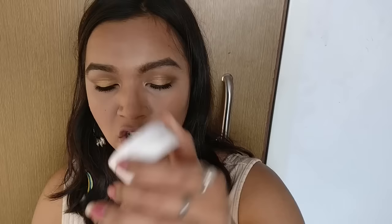Moving on to highlighter, I'll be using Colourpop Butterfly Beach and applying it on the high points of my face.